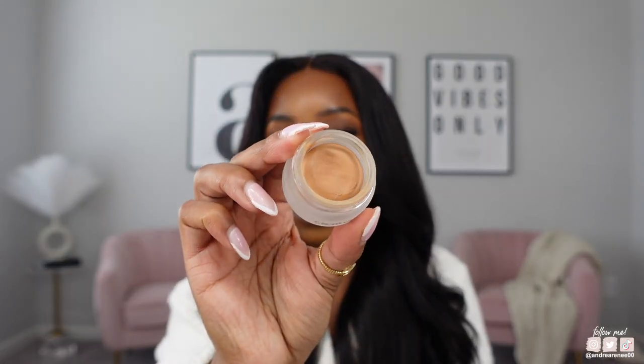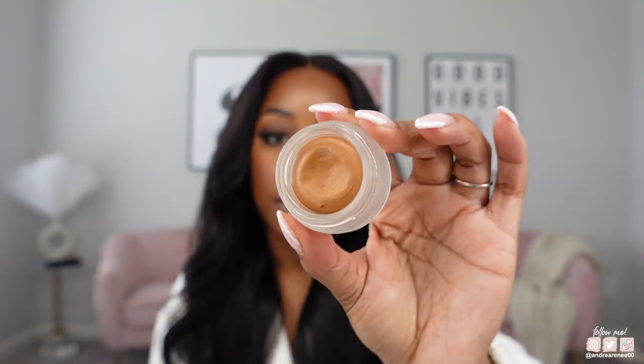The Rimi Beauty Sweetener Concealer in the shade Deep Two is my perfect match for spot concealing and cleaning up under my brows. I also have another color — Tan Three — that I use as an under-eye highlighting concealer. If you're my foundation twin and want to try this as a highlighting concealer, try Tan Three W because it's a little lighter. Deep Two looks pretty much the same shade as my foundation.